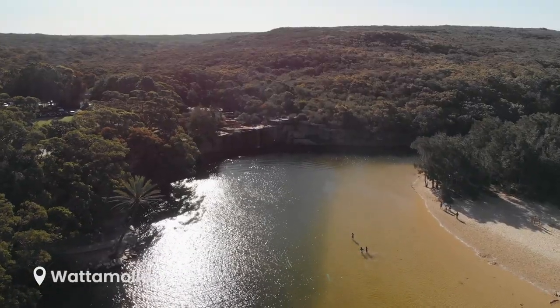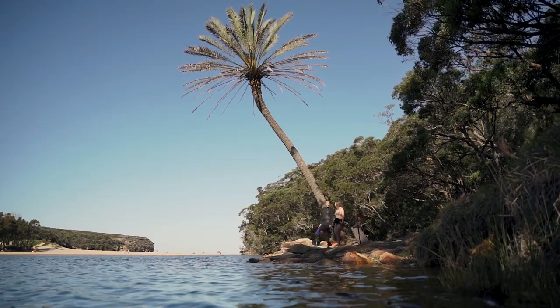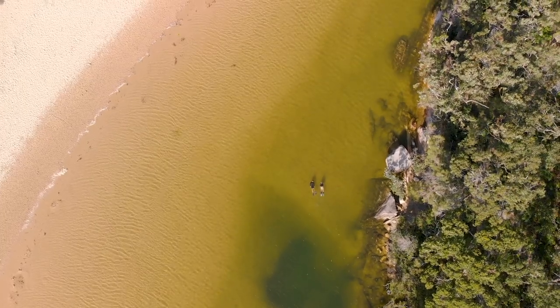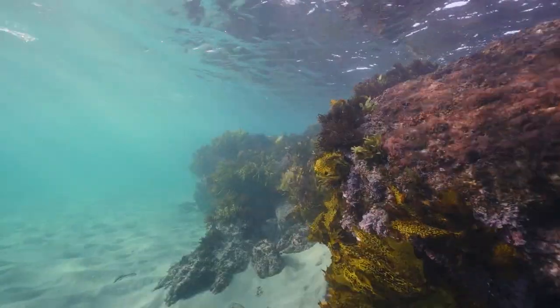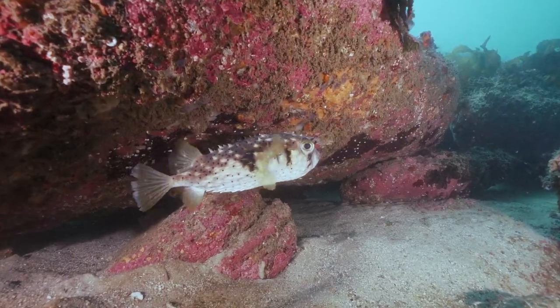Our final spot on the list is Gurrumatta down in the Royal National Park. The lagoon not only features an impressive waterfall, but also some excellent beginner-friendly snorkelling inside the lagoon. For those with more experience, head out into the crystal clear waters off Gurrumatta Beach, which offers some larger species of fish, rays, and other marine life.